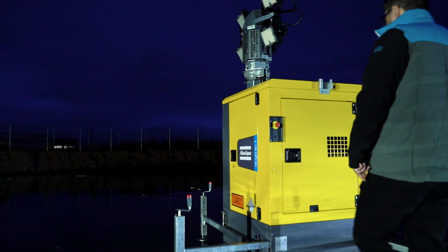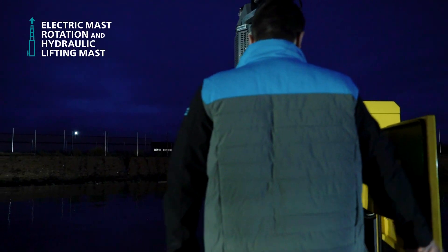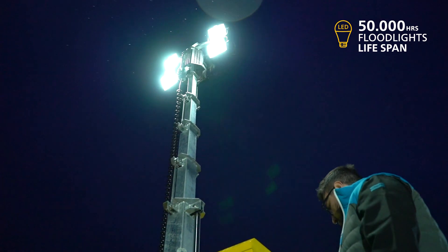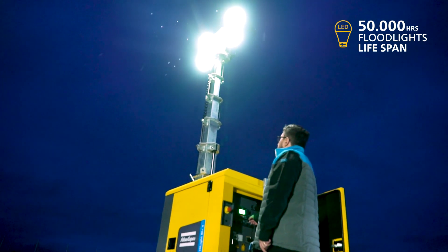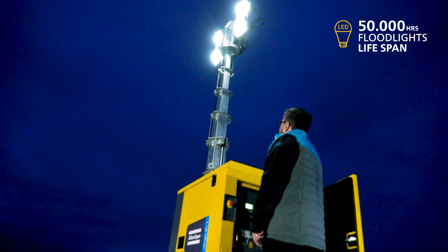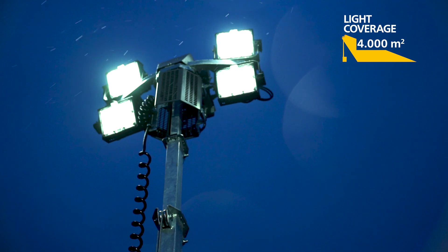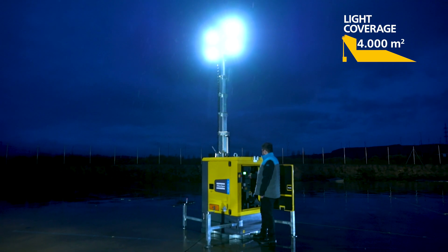This lighting solution is ergonomic, with full hydraulic mast lift and electric mast rotation. In addition, the Highlight BI Plus 4 features highly efficient SMD LED flood lights, which are 20 percent more efficient than the alternative COB LED technology. It has four 150-watt flood lights, which provide 4,000 square meters of light coverage.